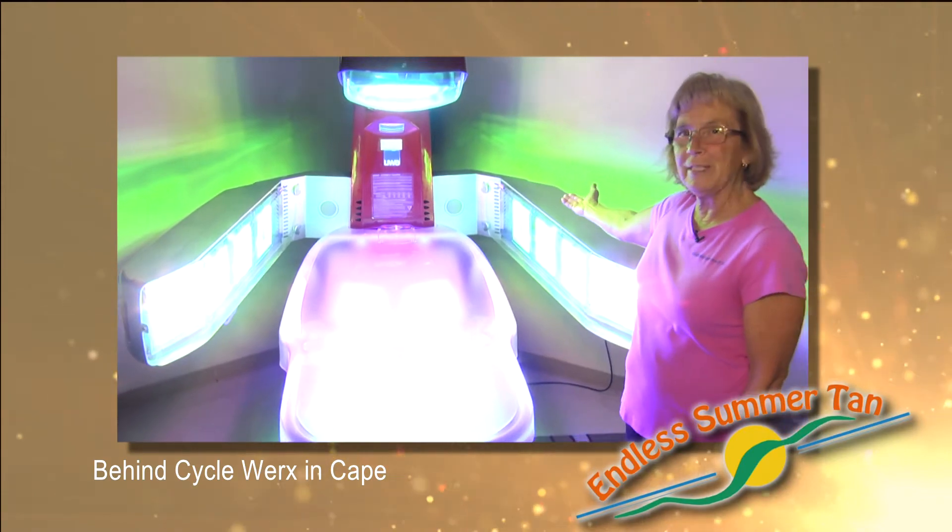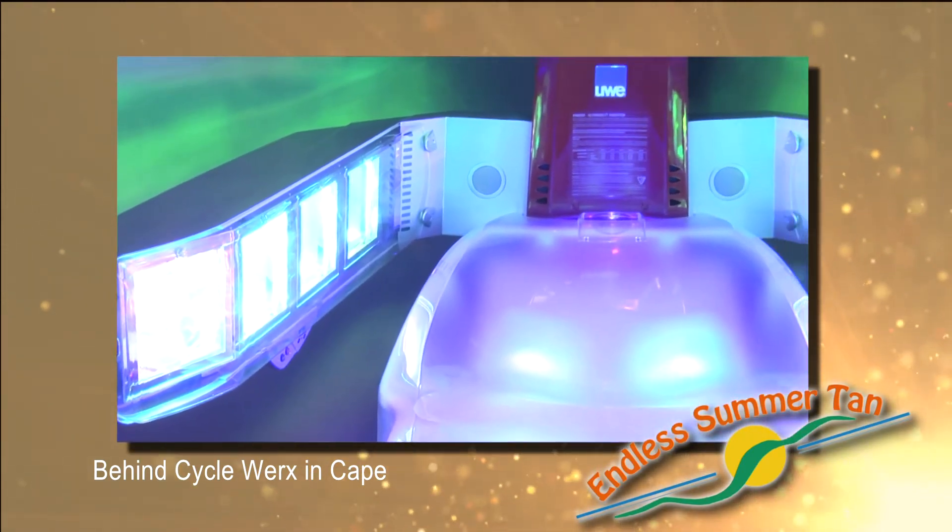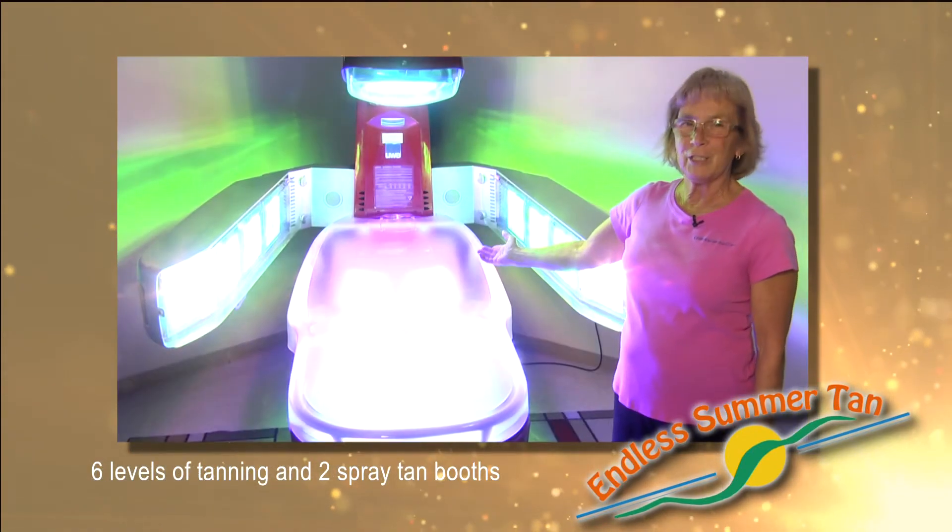I like the sun board because of the open design and the powerful fan makes you feel like you're on the beach with a breeze. One session and you get color.